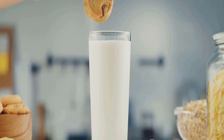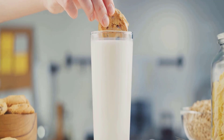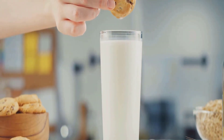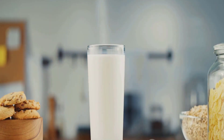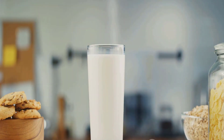Let's start with its most well-known function: aiding in the absorption of calcium. We all know that calcium is the building block of our bones, but without vitamin D, calcium cannot be effectively absorbed by our bodies. In essence, vitamin D is the gatekeeper that allows calcium to do its job, ensuring our bones remain strong and healthy.